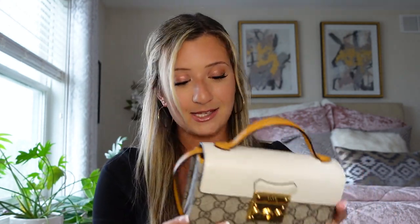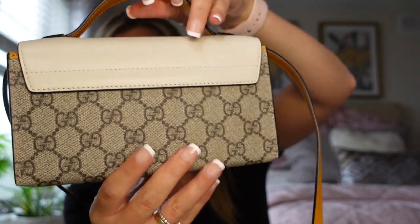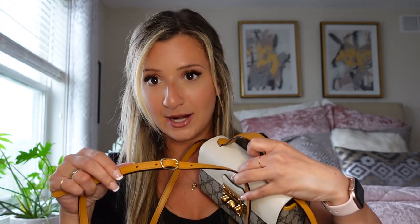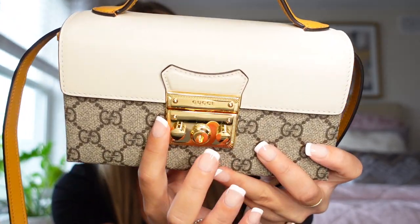The next bag from Gucci is the Gucci Mini Padlock bag in cream leather with canvas GGs, and it has orange leather detail on the top handle and the crossbody strap. All three of these Gucci bags I've talked about have adjustable crossbody straps, which is super important to me because I'm pretty short — I'm 5'2" and I like to wear my bags a little bit higher up. I believe all of these strap drops are around 21 and a half inches at the longest length, which is pretty typical for Gucci.